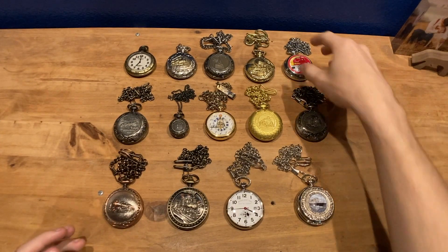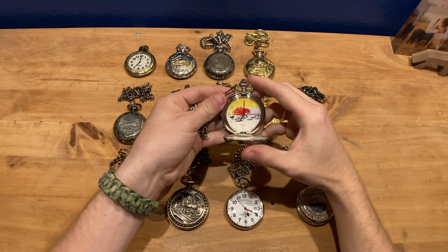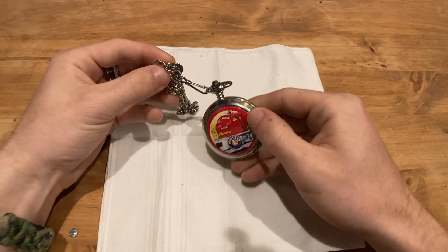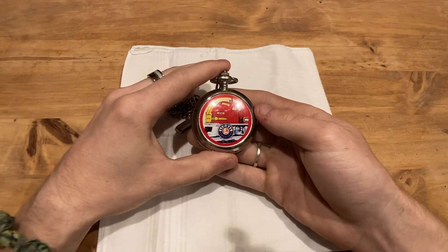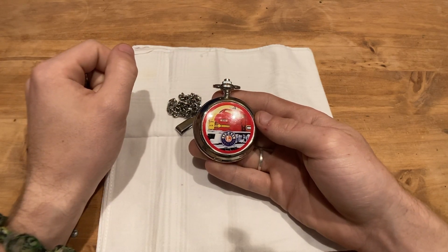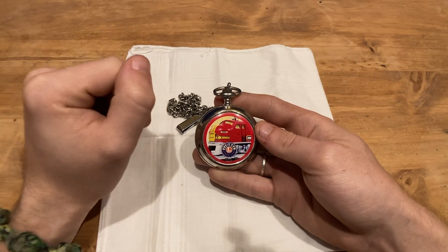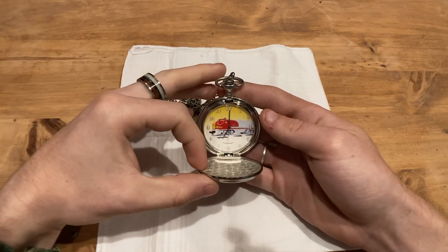Next up is a more colorful and unique auction find — the Lionel Santa Fe F3 unit pocket watch, a red beauty with a nice face on the inside. This is one of Lionel's many collector items, accompanied originally by a Santa Fe F3 pocket knife and a blue velvet pouch. I purchased it at a local train club auction and had to outbid the person who bought the knife, who wanted to complete the set but not badly enough.